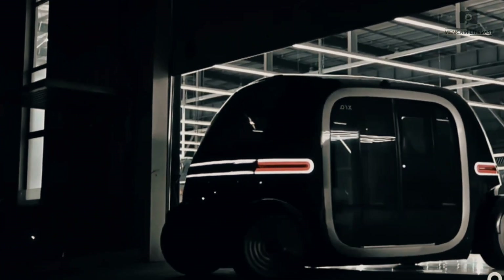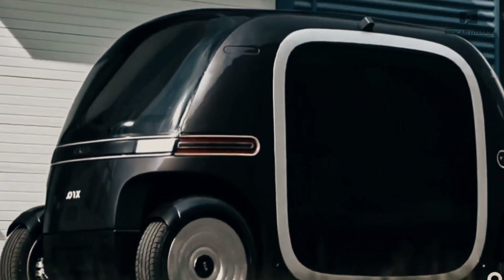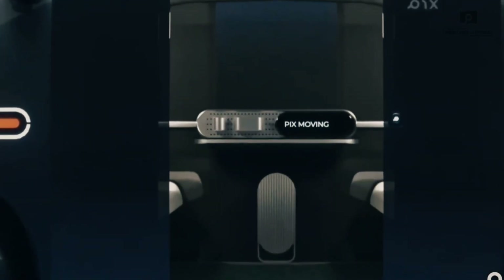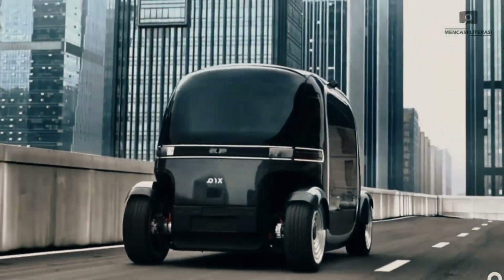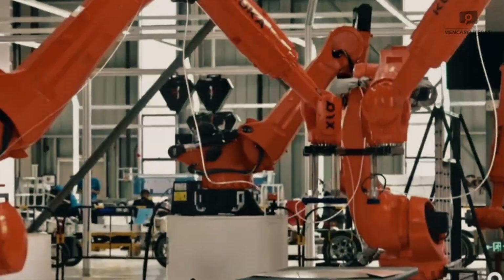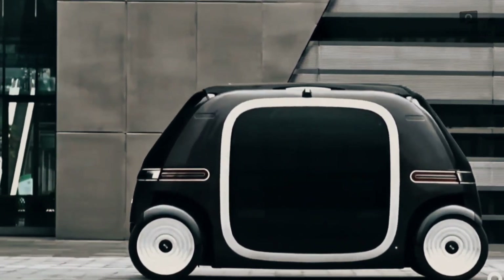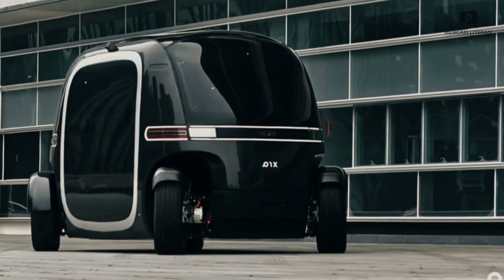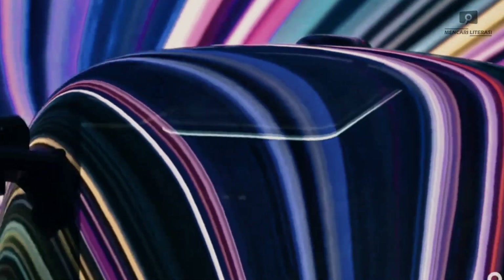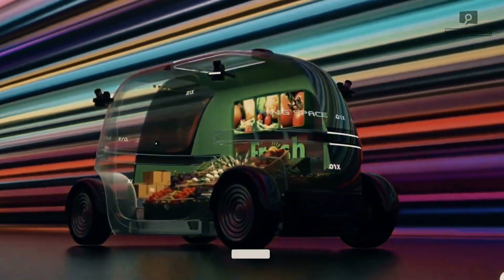PIX Moving Space — revolutionizing urban transportation. Say hello to the future of urban life with PIX Moving Space, a revolutionary approach to mobility using autonomous modular vehicles. At its core is the PIX Spot, a self-driving electric chassis that acts as a blank canvas, ready to be customized for any lifestyle or business need. Thanks to interchangeable pods, your ride can be transformed into a mobile coffee shop, a gym on wheels, a karaoke lounge, or even a hotel room on the go.